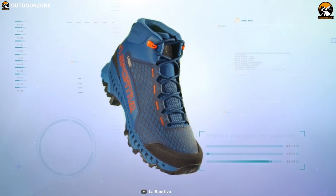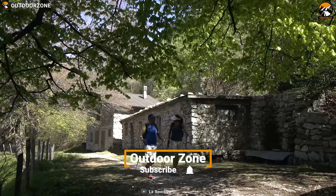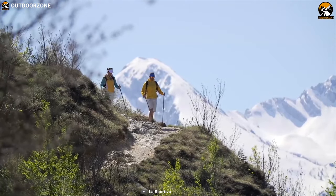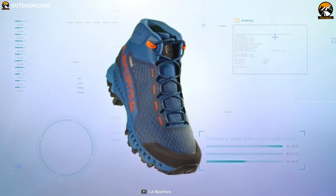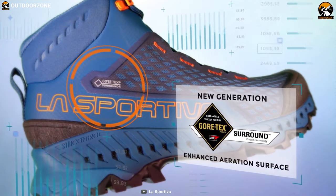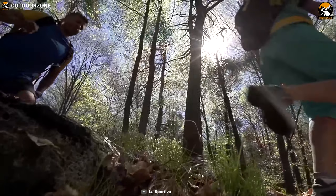Get yourself introduced to the La Sportiva Akyra GTX, a high-performance hiking shoe that is packed with features to keep you comfortable and offers maximum stability to make your trip efficient. Featuring the Gore-Tex Surround membrane, it blocks moisture from getting in while letting the moisture inside evaporate, so that you can always have dry feet without any discomfort.